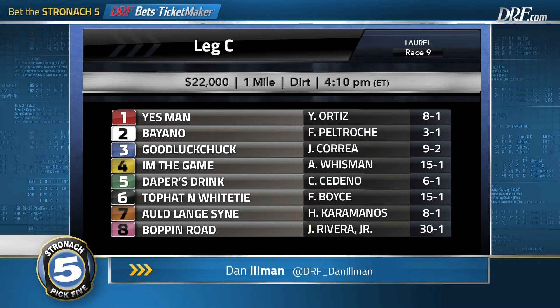All things considered — the trip, the competition — he ran pretty well. The fig is okay; he was running on at the end of that race. He's getting a little class relief here at 8-to-1 on the morning line, and I want to use Auld Lang Syme. Another horse I want to use as an A is the 5, Daper's Drink, who's hit the board in his last two races. 16 seems like a really nice spot for him. It's a horse that's adaptable from a pace situation, and I want to use him at 6-to-1 on the morning line.